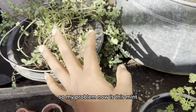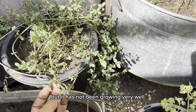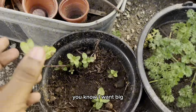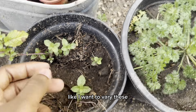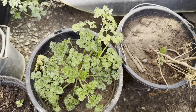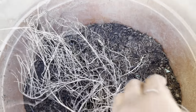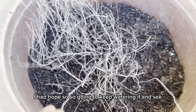My problem now is this mint — it has not been growing very well. There are a lot of leaves on it but it's not big. I want big leaves. This is my dead thyme — I had hoped for it but I'm still going to keep watering it and see.